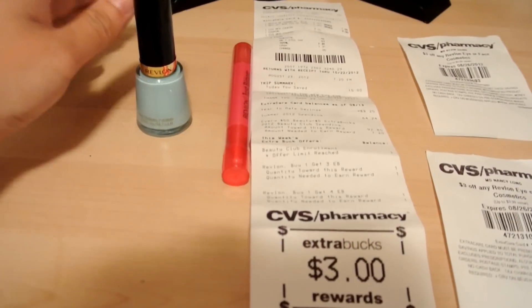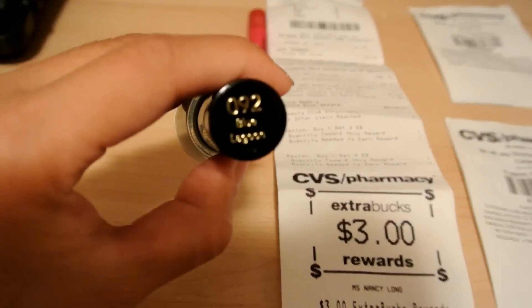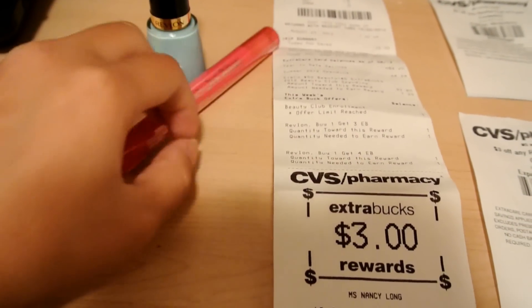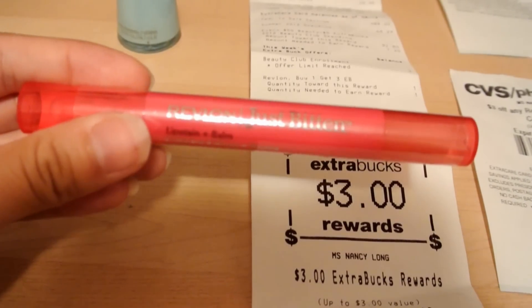What I got today was this Revlon Nail Polish in the color Blue Lagoon, number 92. And then I got the Just Bitten Lip Stain and Balm.